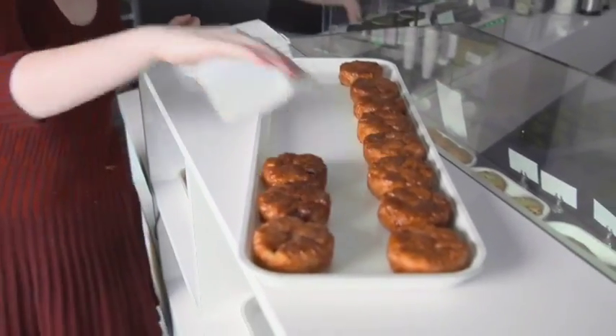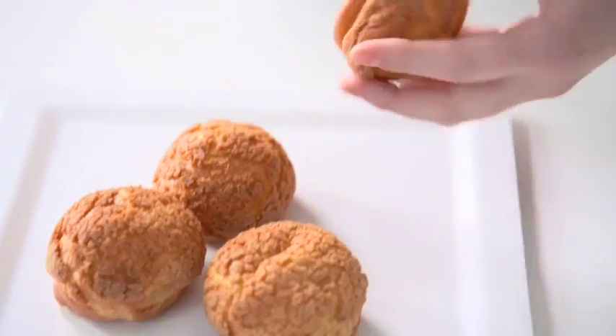He likes to experiment. He likes to push the limit. The more interesting we are, the more people love it, and the more they want to try new things.